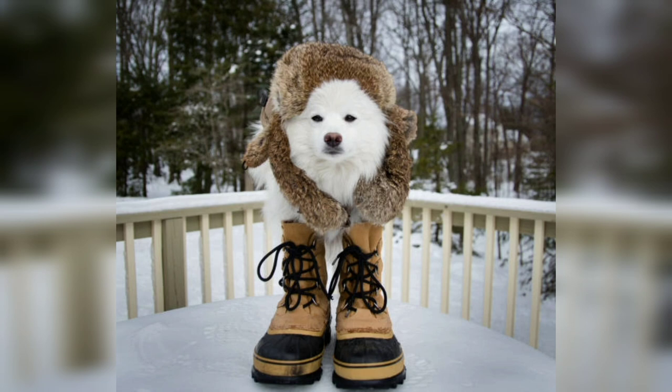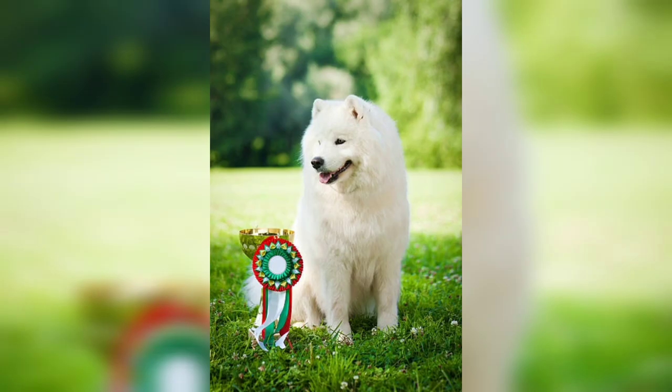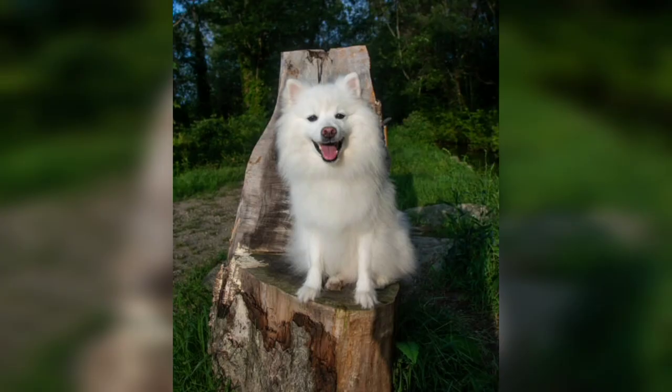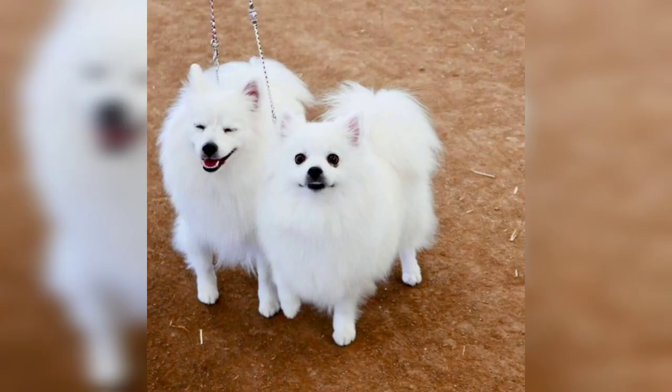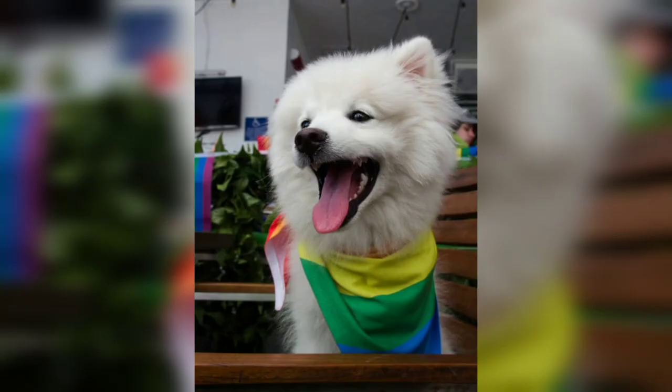Overall, American Eskimo dogs are a healthy breed with a lifespan of around 12 to 15 years. However, like all breeds, they may be prone to certain health issues. These can include hip dysplasia, progressive retinal atrophy, luxating patellas, and dental problems. Responsible breeders conduct health screenings and genetic testing to reduce the risk of passing on hereditary conditions.